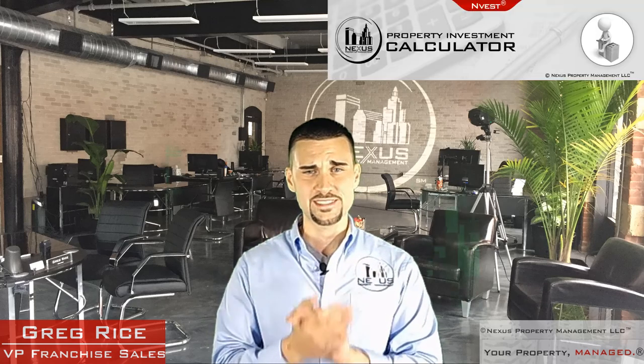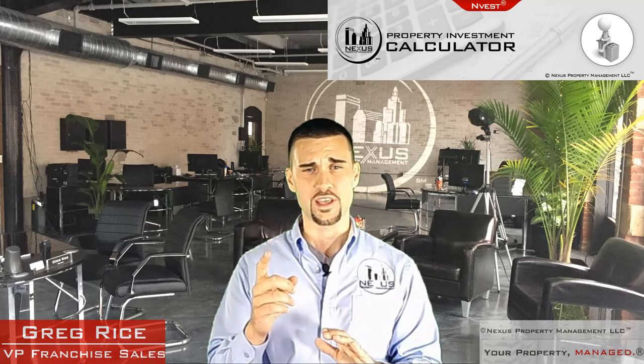If you want to use our NVest Calculator, it's yours anytime — just go to nexuspropertymanagement.com and click the tools tab. We want to hear from you, so post any suggestions or video ideas in the comments below. Stick around — part two of our series on buying your first investment property is coming up next. This is Gregory at Nexus Property Management — your property, managed.